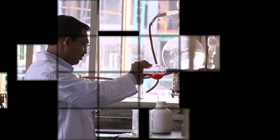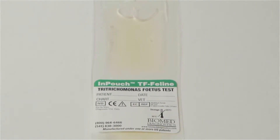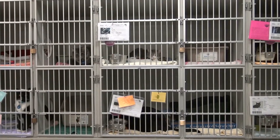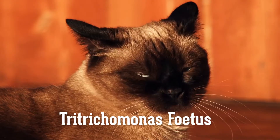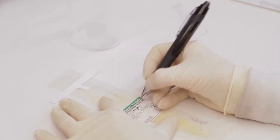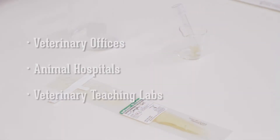In this short video we will overview the features and benefits of the Biomed InPouch TF Feline Diagnostic Kit, which is used by veterinarians and cat breeders to diagnose Trichomonas fetus, the parasite responsible for the gastrointestinal infection Trichomoniasis. The InPouch TF Feline is distributed worldwide and is widely accepted and used in veterinary offices, animal hospitals, and veterinary teaching labs.